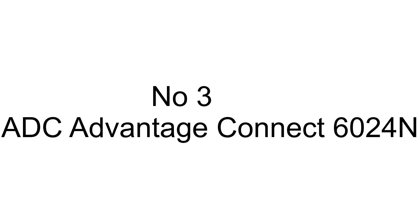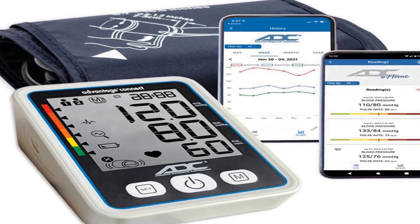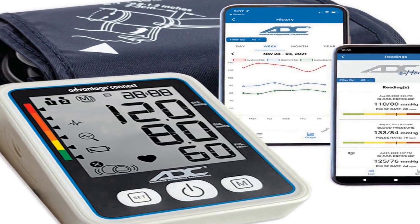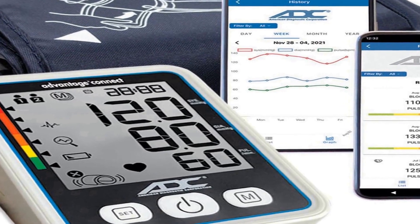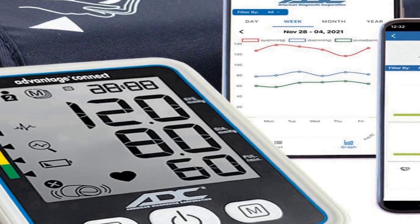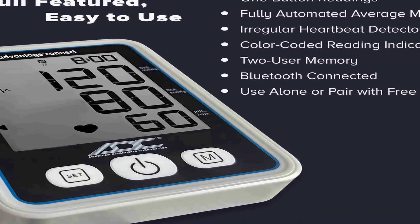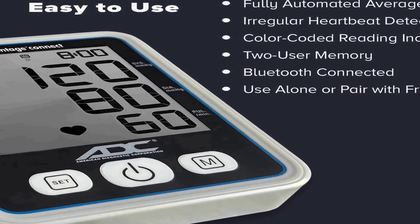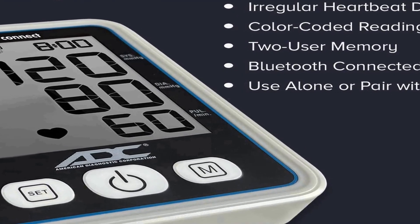The number three on the list is the ADC Advantage Connect 6024N, an advanced automatic digital blood pressure monitor designed to provide accurate and convenient blood pressure monitoring for adults. This device is equipped with Bluetooth technology, connecting seamlessly to a free accompanying app that enables users to track and record their blood pressure readings over time and share data with healthcare professionals if necessary.